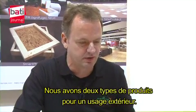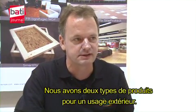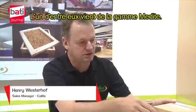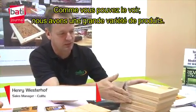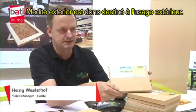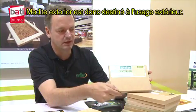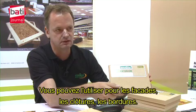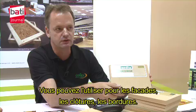We have two types of products which are suitable for exterior use. One of them from the Medite range — as you can see we have a very big range of products. It's the Medite Exterior, which can be used for outdoors. You can use it for facades, you can use it for fencing, you can use it for skirting.